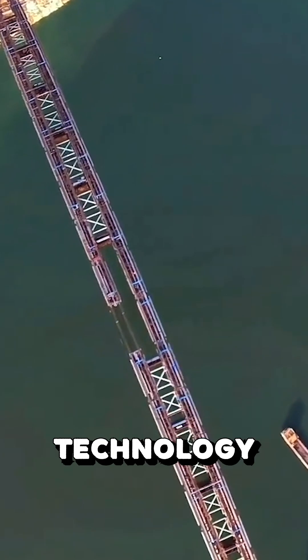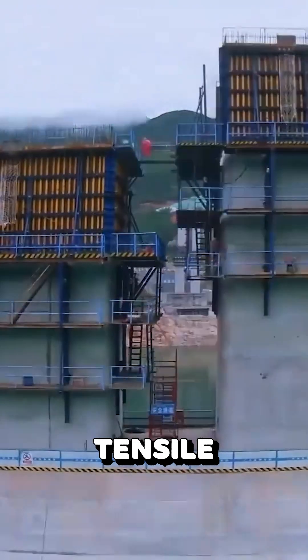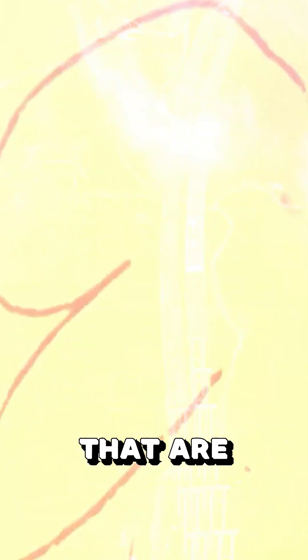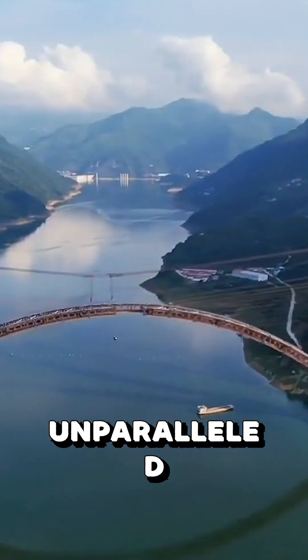The bridge uses a revolutionary seismic technology that detects even the smallest movements in the earth, adapting in real time to the shifting ground beneath. It was built using high-tensile steel and super-strong cables that are resistant to both extreme heat and freezing cold, giving it unparalleled durability.